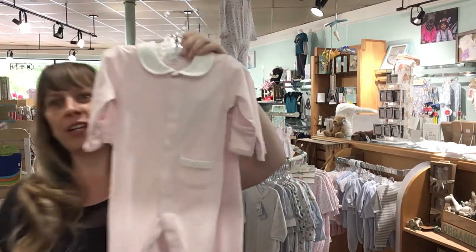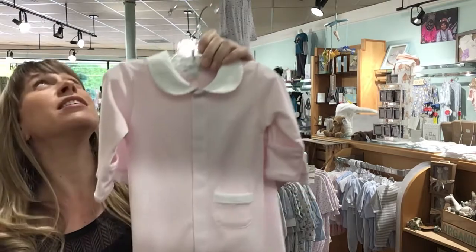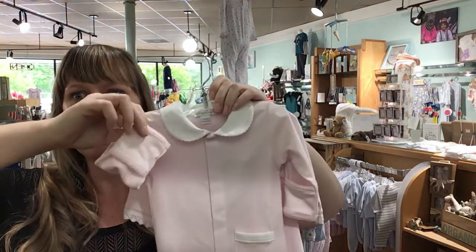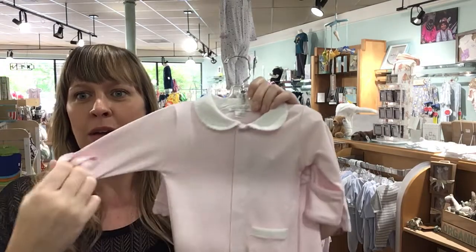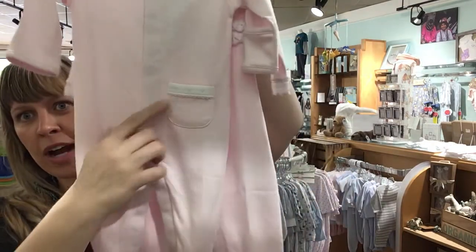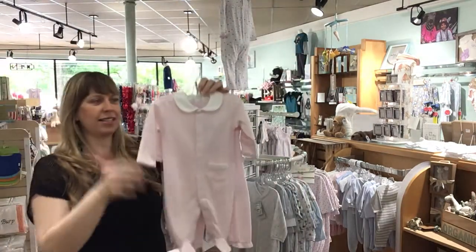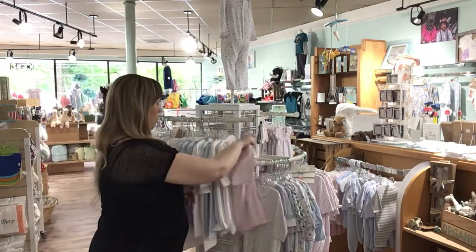Here's a little footie. I should have set this up in better light, but hopefully you can see everything okay. This has got the little built-in mittens on it so the baby doesn't scratch herself, and a little pocket here. How precious is that?